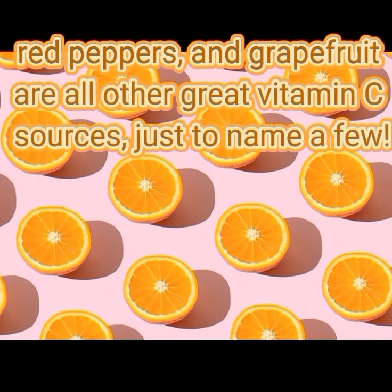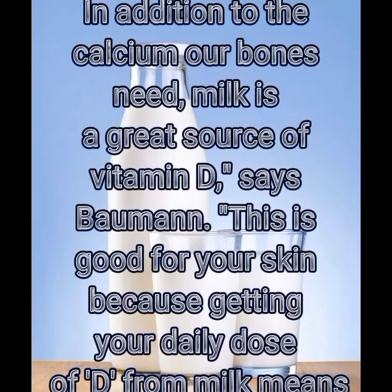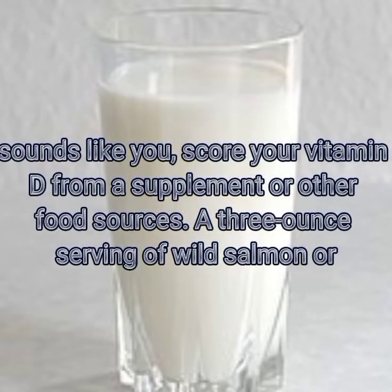Four: milk. In addition to the calcium our bones need, milk is a great source of vitamin D. This is good for your skin because getting your daily dose of D from milk means you don't have to get unprotected sun exposure, which helps prevent wrinkles and discoloration. That said, dairy can wreak havoc on some people's skin, so if that sounds like you, score your vitamin D from a supplement or other food sources.